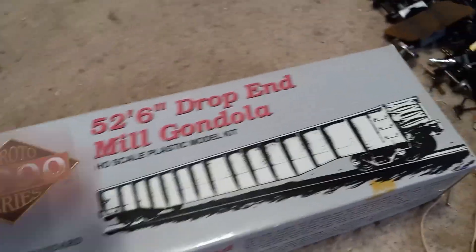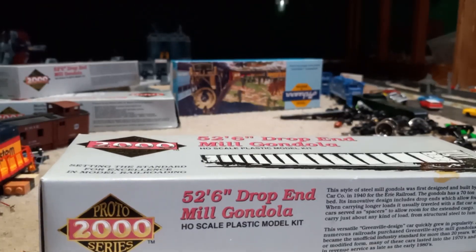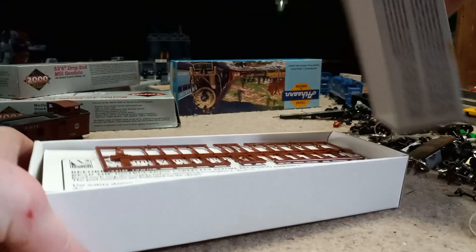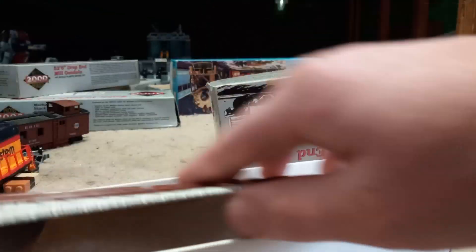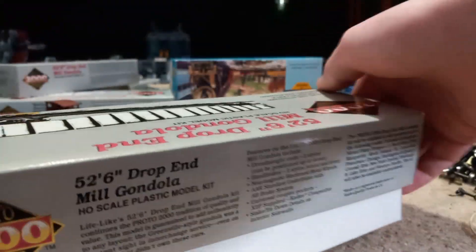We also bought a bunch of proto-kits. The first proto-kit we bought was a gondola from New York Central. This one you should be seeing made soon — I might even make a video on how you build these. Let me open it up. As you can see, it's standard proto stuff, everything's here. And that's probably going to be the one I make the video on since it's New York Central.